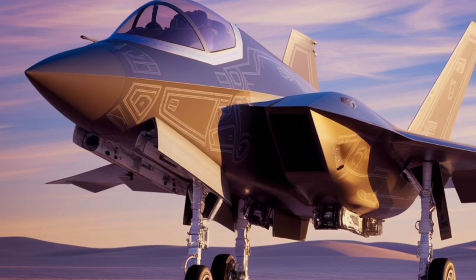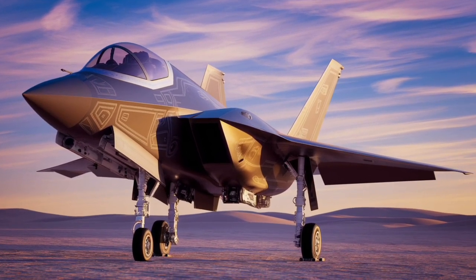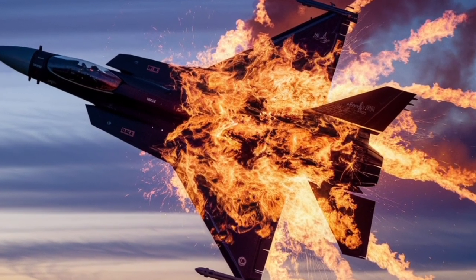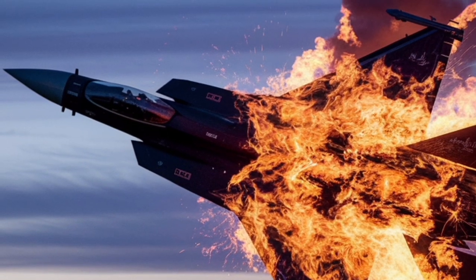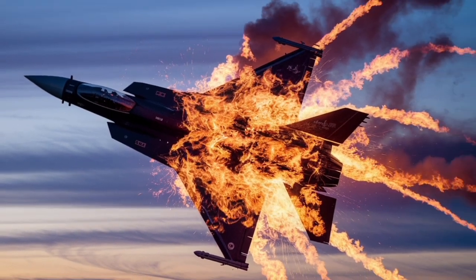Operational history has demonstrated the Rafale's effectiveness in various combat situations. It has been deployed in Afghanistan, Libya, Mali, Iraq, and Syria, performing tasks ranging from air superiority missions to ground support and reconnaissance. These deployments have validated the Rafale's capabilities and reliability in diverse combat environments.